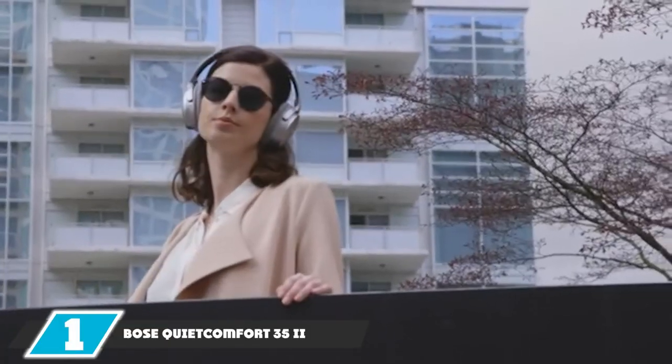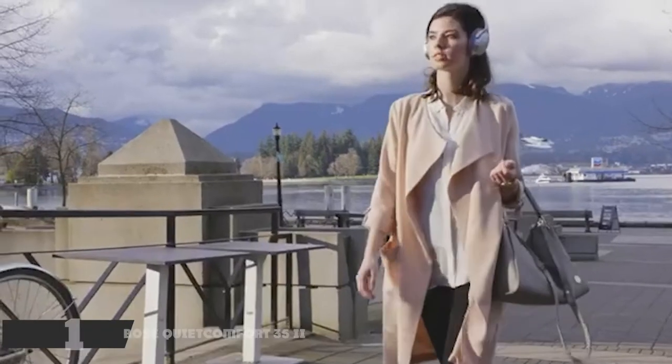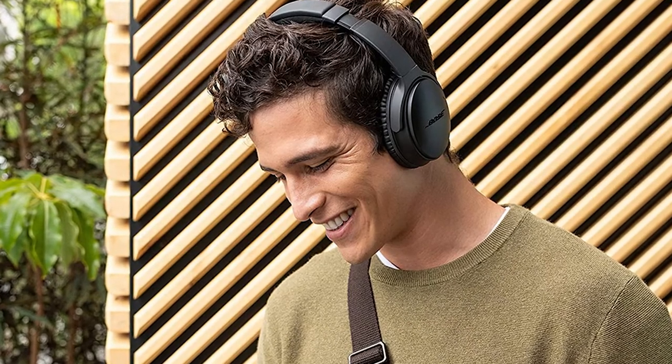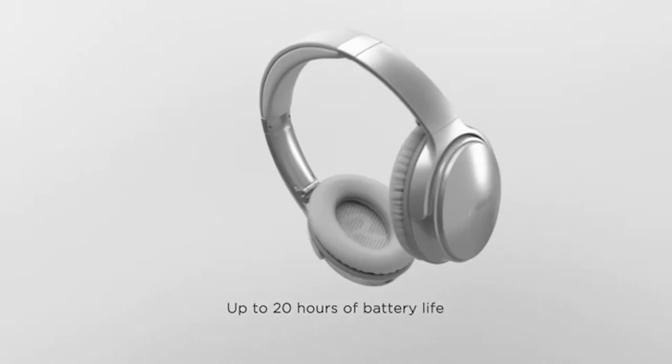At the first position of our list, we have the Bose QuietComfort 35 II. Like most people, you're looking for headphones with Dolby Atmos capabilities because you're interested in experiencing stereo sound from the comfort of your own headphones. These headphones deliver the stereo sound in spades along with other great features that you'll truly appreciate.